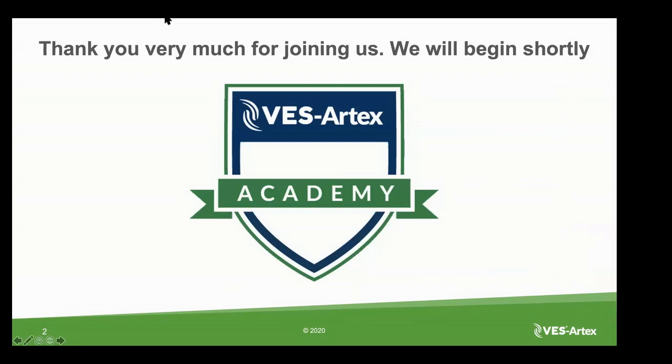Hello everyone, and thank you so much for joining us for another VES Artex Academy webinar. Today we are joined by Dr. Nigel Cook of the University of Wisconsin-Madison and the Dairyland Initiative, and he's going to be talking to us today about designing a robot milking herd to promote efficiency, productivity, health, and well-being.